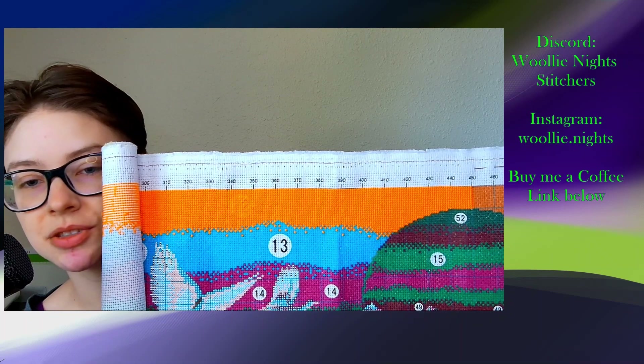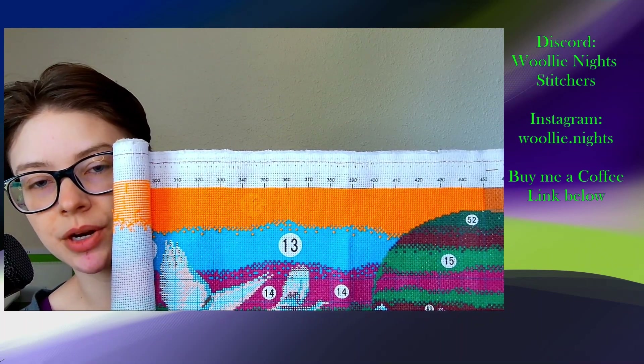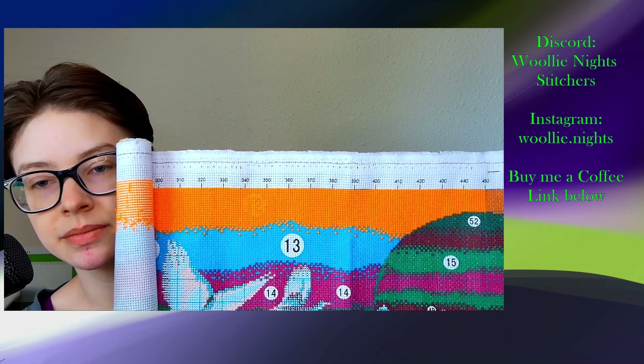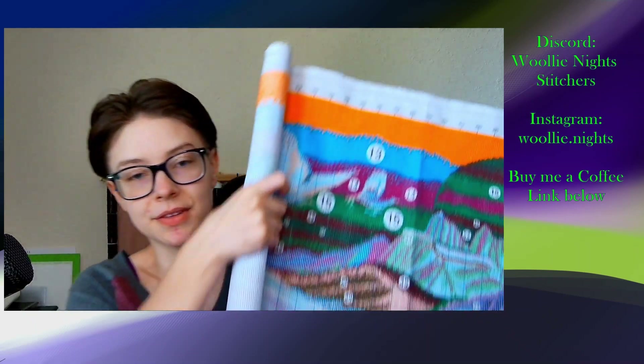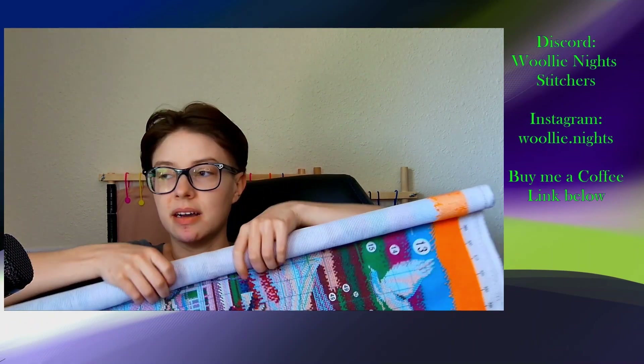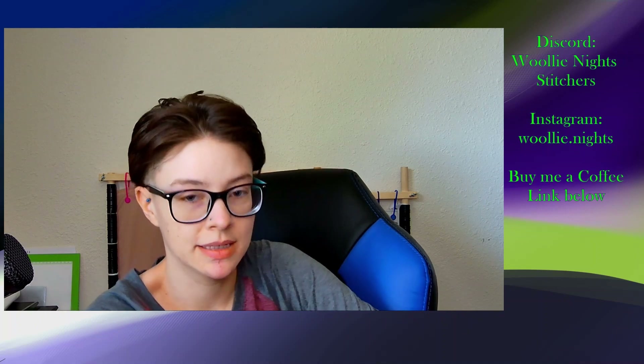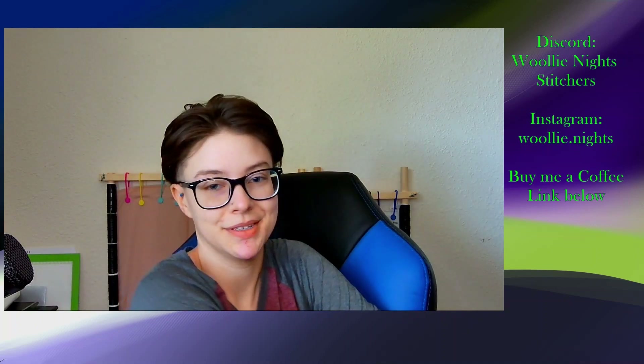I'm just doing one color, a couple of strands before I go to bed when I feel like stitching, which is most nights. Last night I didn't stitch on this one — I worked on a different project that I'll show you guys next week. I just put like one strand in so there wasn't much to show.